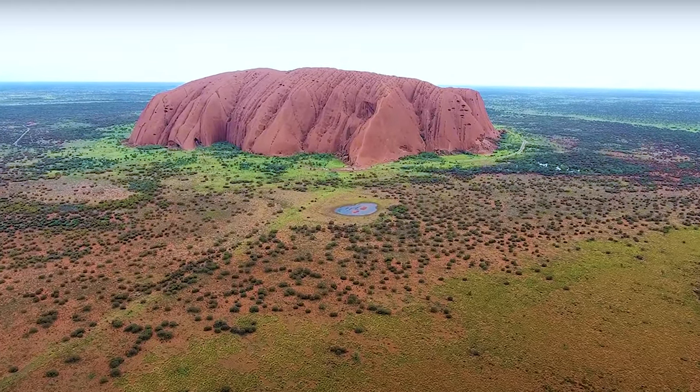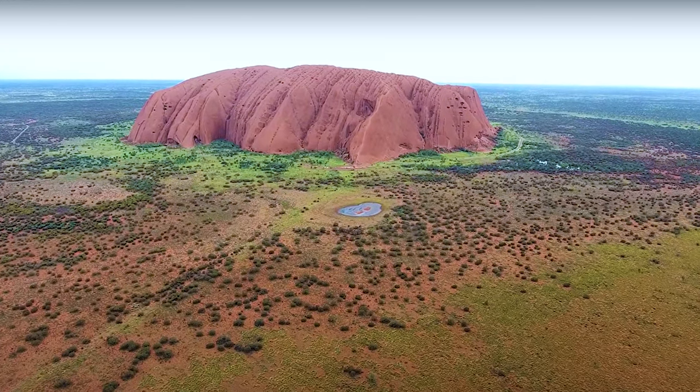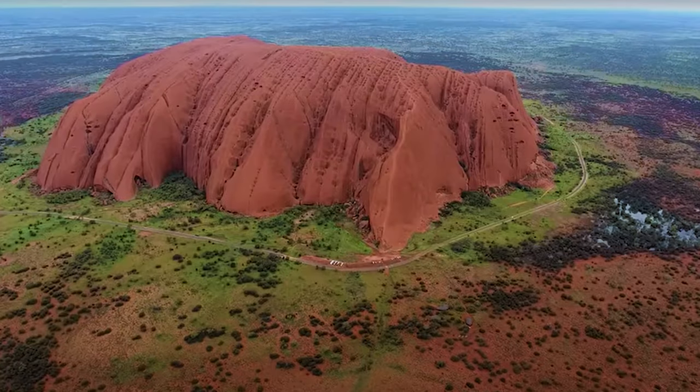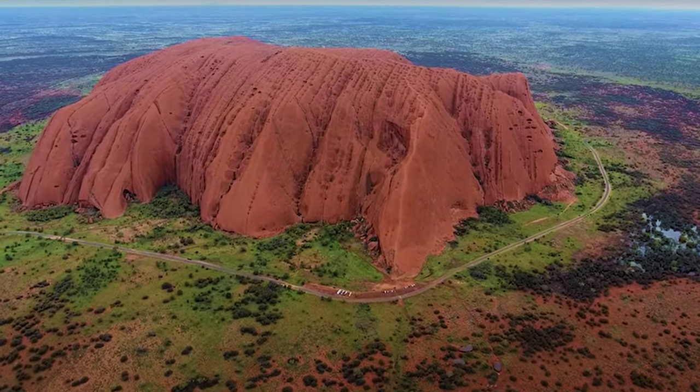Uluru is, in fact, an Inselberg, which means island mountain. It is listed as a UNESCO World Heritage Site. Its rich history, geological marvels and cultural significance make it a truly remarkable place to explore.